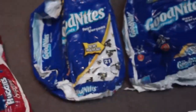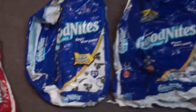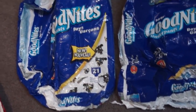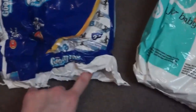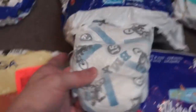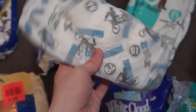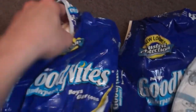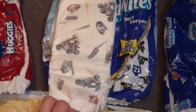Some of you who wore Goodnights in the early 2000s might remember how they were white at first and then went to the first design. This was the first design — ATVs and BMX bikes. Some of you might remember those. Does that bring any memories back? 2003, 2004. And over here is the BMX one, or the ATVs, motorcycles.